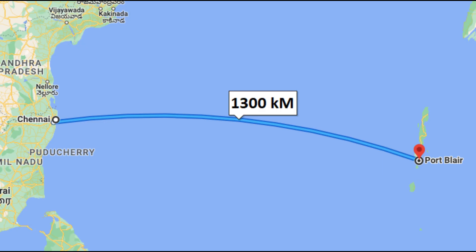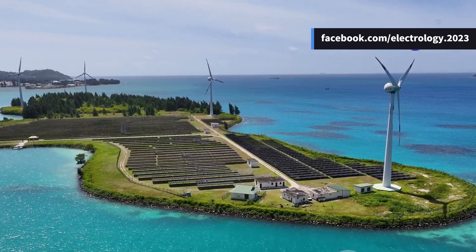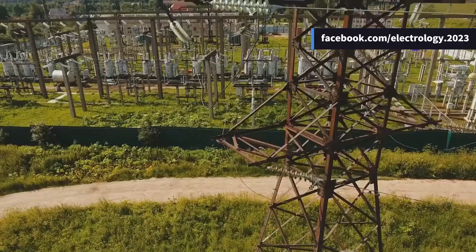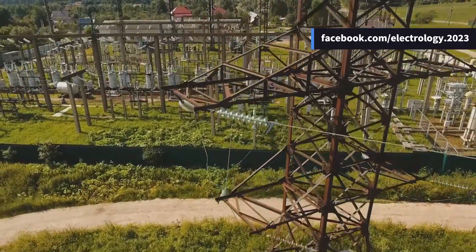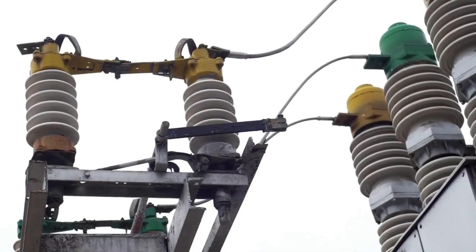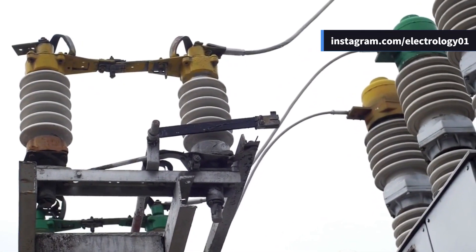The Andaman and Nicobar Islands lie over 1,300 kilometers away from mainland India, making physical grid connectivity impractical. This isolation means the islands operate a stand-alone power system, where each inhabited island has its own independent generation and distribution network. But what does this mean for the residents and the electricity providers?